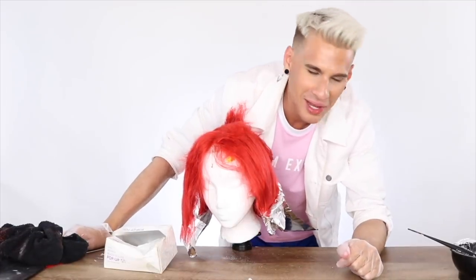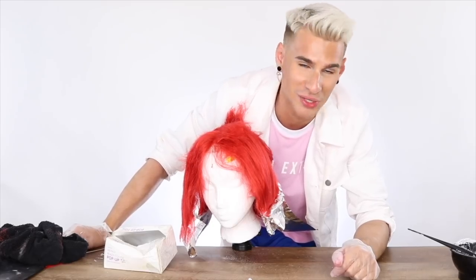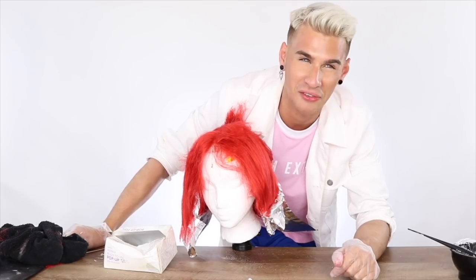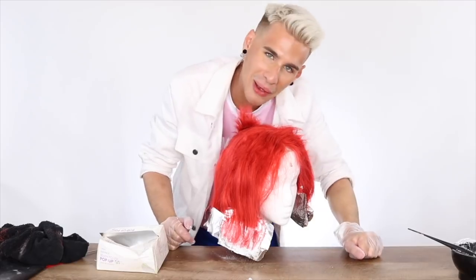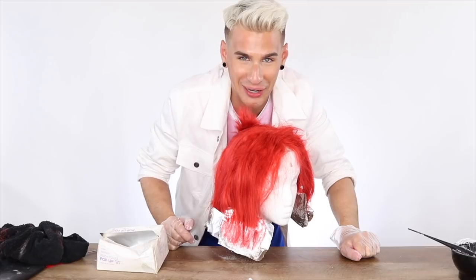One thing I've learned in my whole career as a hairdresser — things are very unpredictable when it comes to color. This color is not lifting out of her hair at all. I'm using 30 volume in foils and it's been like 15 minutes and literally nothing has happened. So I'm gonna rinse this out and we're gonna take a different approach.